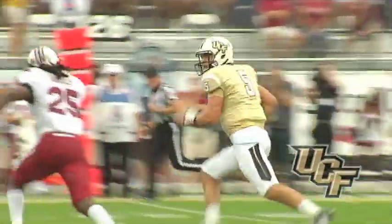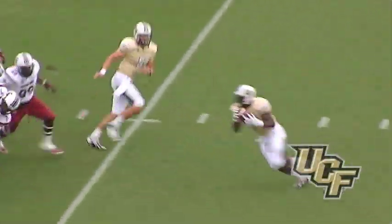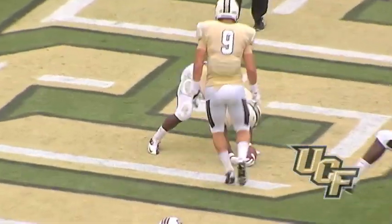Blake Bortles runs for 19 on the quarterback option. It's first and goal at the Carolina 1. Here's a pitch down to Storm. He cuts inside, dives. Touchdown, Storm Johnson.